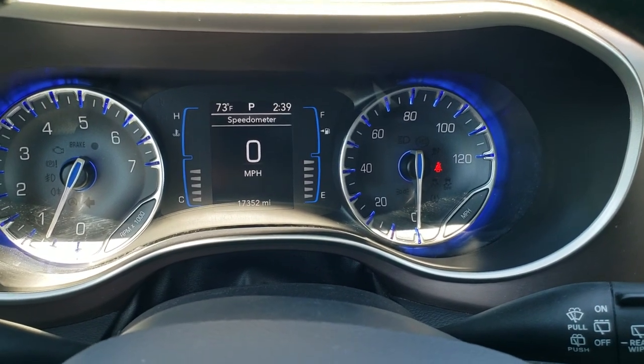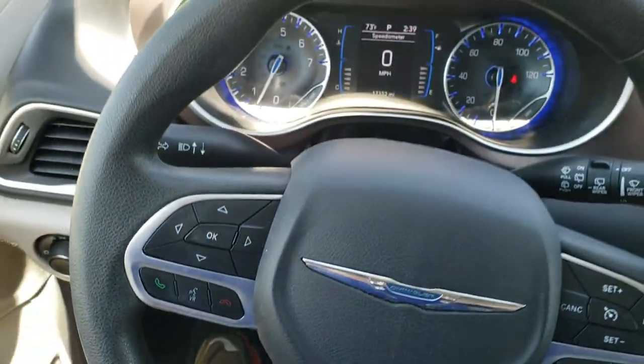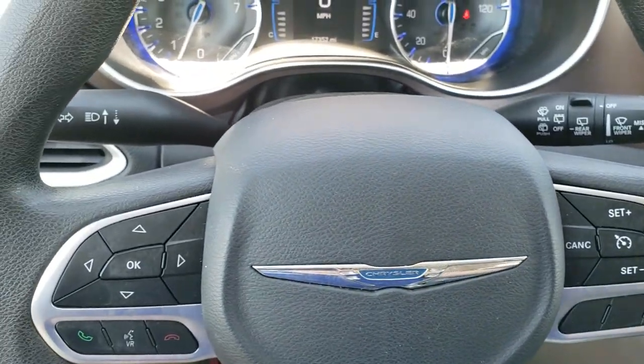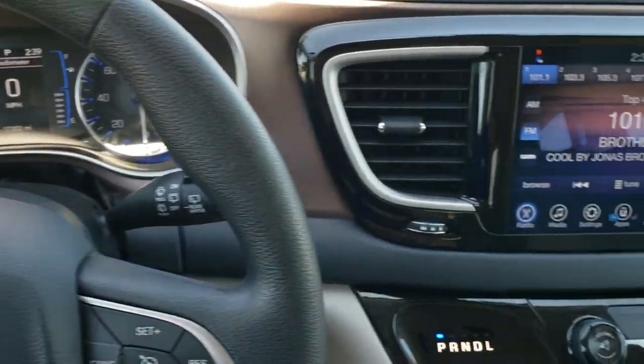You get a digital speedometer as well as an outside temperature display and a clock display. Steering wheel is in nice condition. You have cruise controls on the right, Bluetooth and information center controls on the left, and then on the back of the steering wheel there are audio controls.